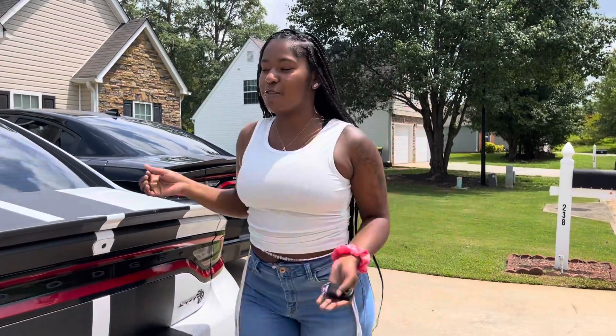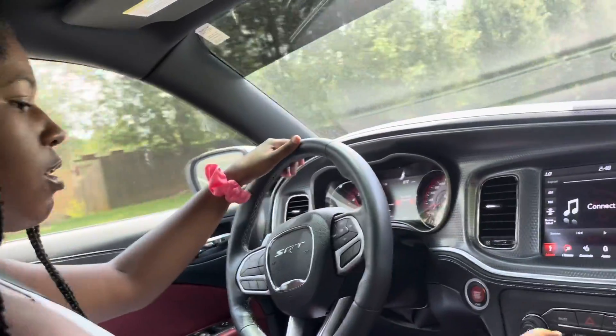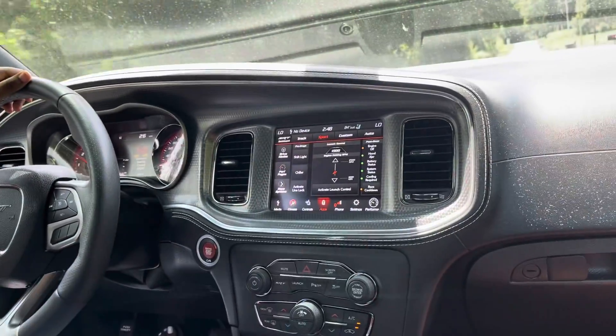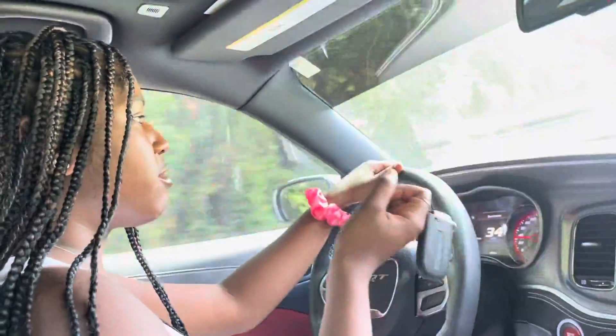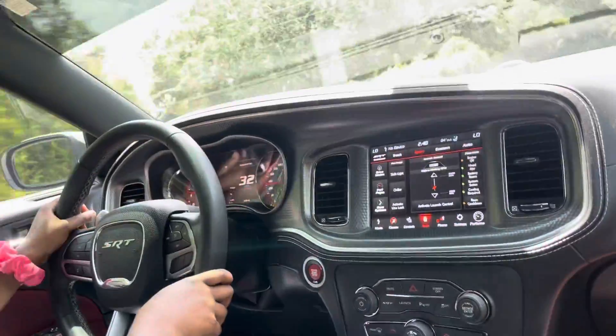So that's really it for the car — now we're gonna take it for a spin to see how it rides. I'm gonna put it in sport. I've got the black key because he keeps the red key with him, and if you know, the red key is more powerful, so he doesn't really try to let me get that one because he knows I'm gonna show out.